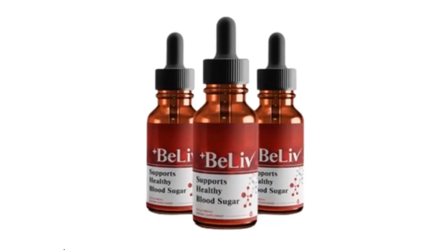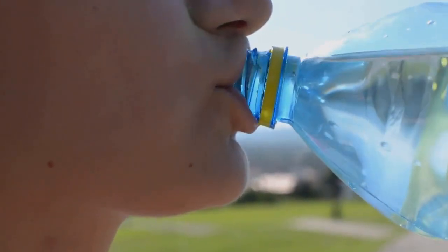Hello everyone, everything good? My name is Sarah. And today I'm going to tell you everything you need to know about Beelive before you actually buy the product. I also have two very important alerts, so pay close attention to what I have to tell you.